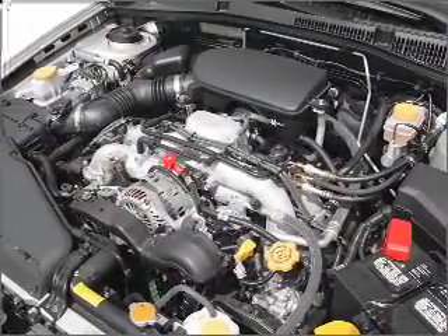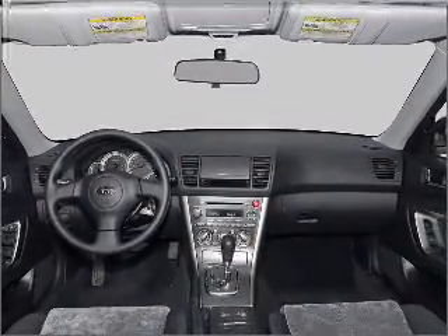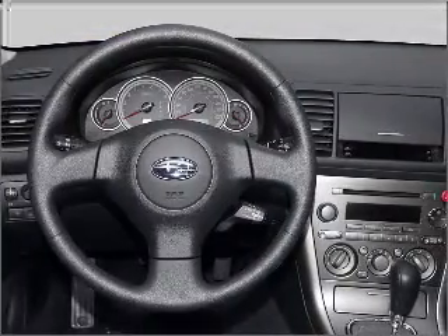Heated seats offer comfort in cold weather. Enjoy the comfort of dual temperature controls. Our website offers more information on all of our vehicles. Call us today to start test driving.